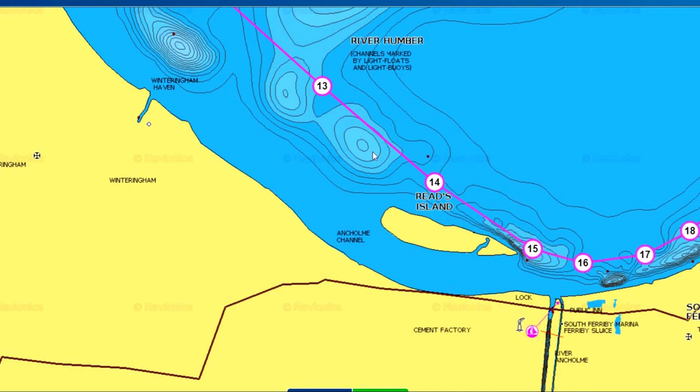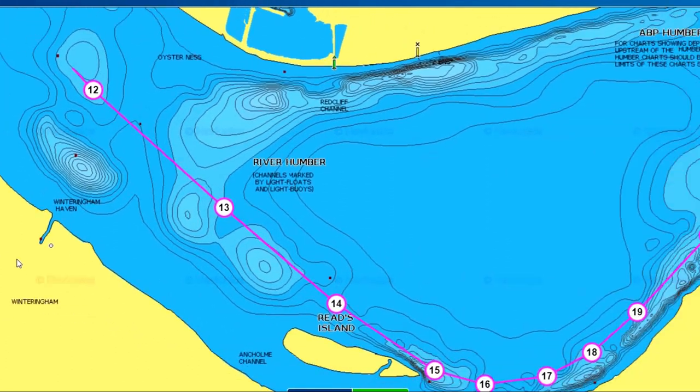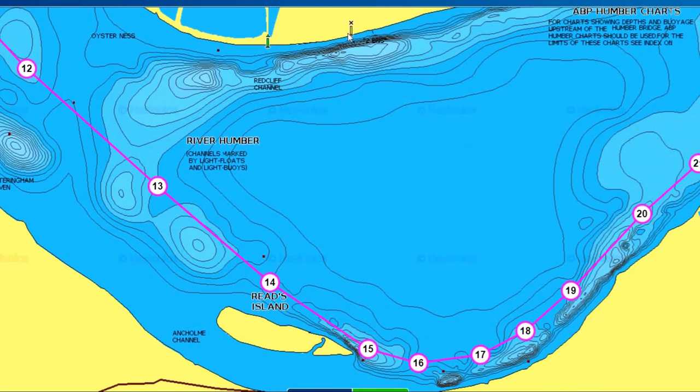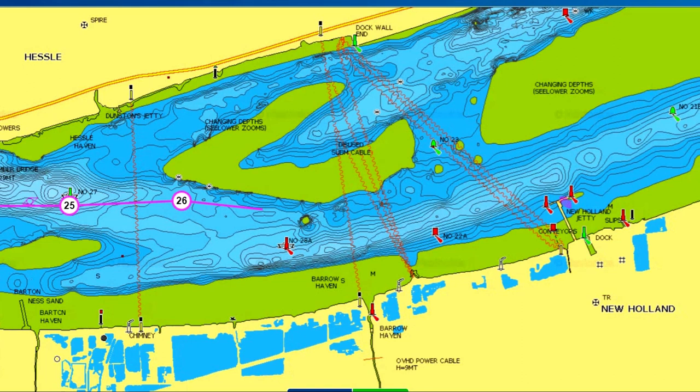Around the Reeds Island area, the centre of the Humber is again very shallow, and at low spring tides it will be very easy to touch and run aground here. The river at this point is very wide — don't be misled into thinking it's narrow, it isn't. You run along the north shore towards Hull Marina.